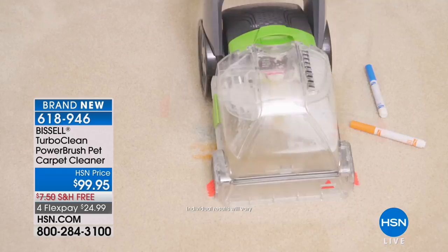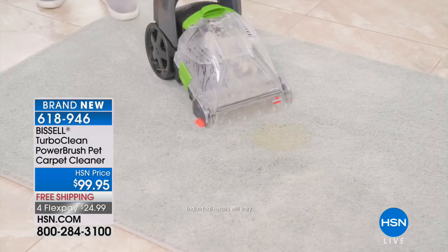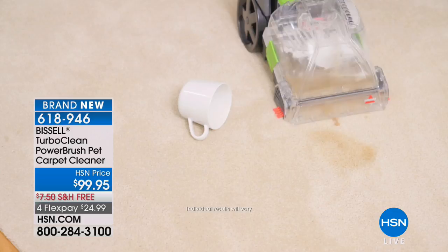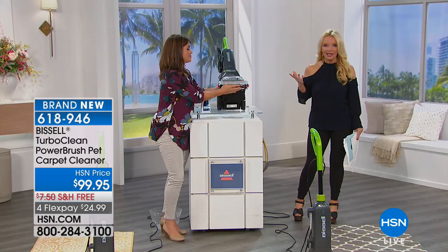Today for under $25 with free shipping — which we don't normally do — we are giving you an opportunity to get Bissell's number one bestseller. When you see the word pet in the title of this Turbo Clean Power Brush Pet Carpet Cleaner, no pets are required. When you hear pet in Bissell's description, you know you're getting a higher-end piece — higher efficiency.